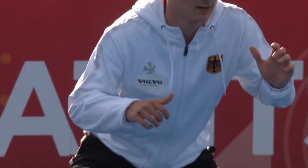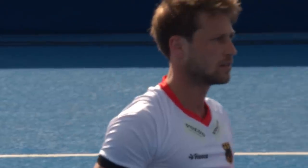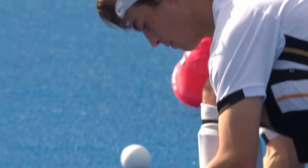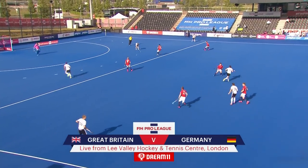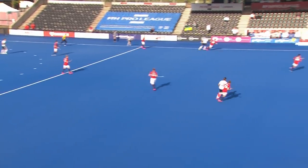Good afternoon everyone. Welcome to the Lee Valley Hockey and Tennis Centre in the east of London as the FIH Pro League continues with the men's competition as Great Britain and Germany go head-to-head. Germany in the white top, black shorts, white socks get us underway attacking the goal away to our right-hand side. Great Britain in the red shirts and white shorts.